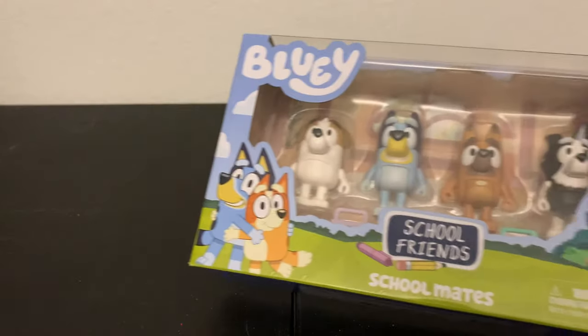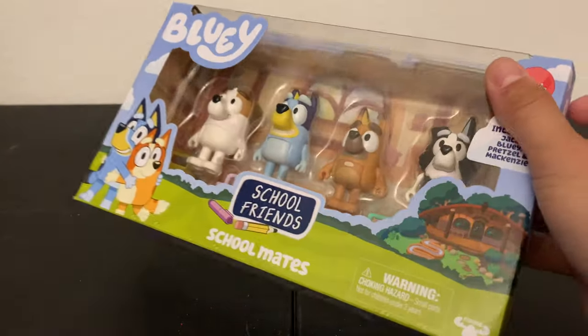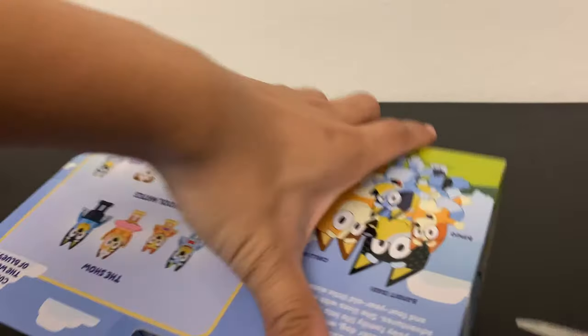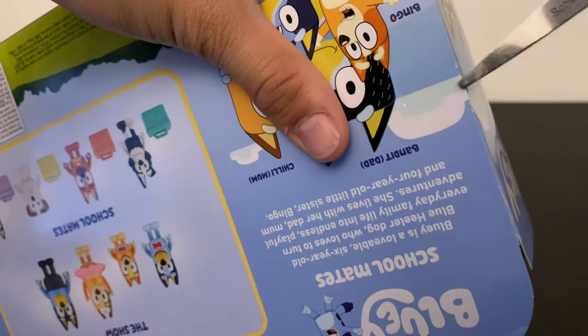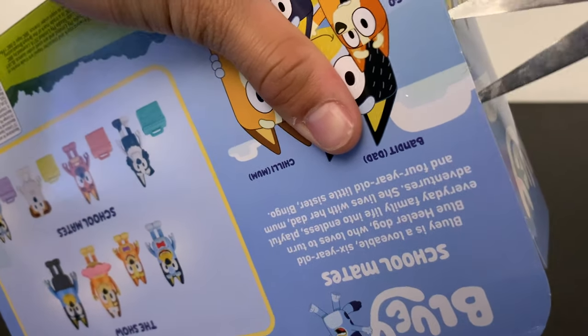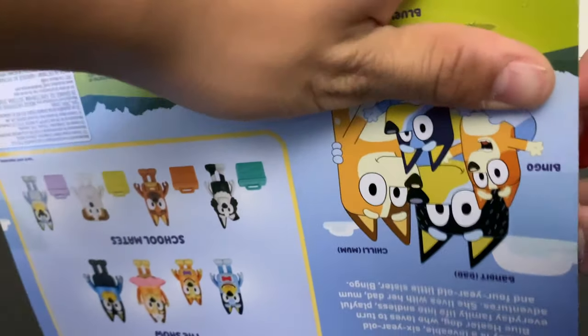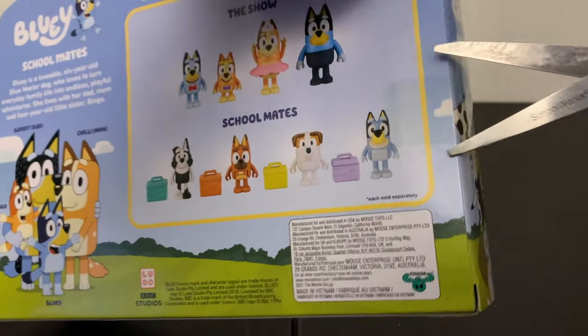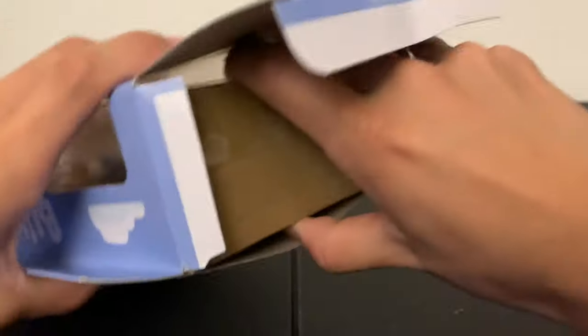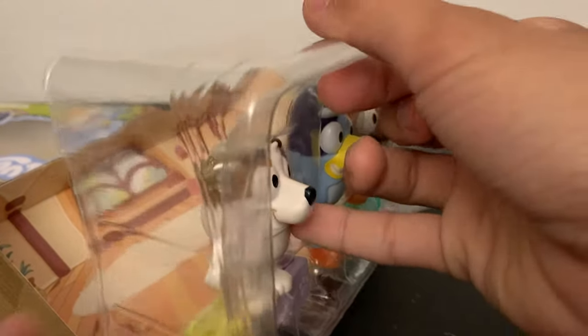I'm back home now. As you can see, I got the little table I open stuff on, and I got this wonderful Bluey 4-pack that I'm just going to get open real quick. I chose this one because the other one was in decent shape but the characters didn't really look that great — they had a bunch of scuffs from the factory. But thankfully this other one I got, the characters actually look pretty nice with no scuffs or scratches.